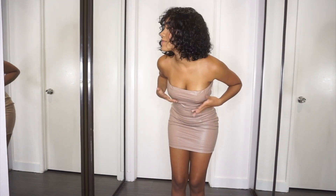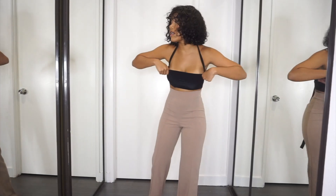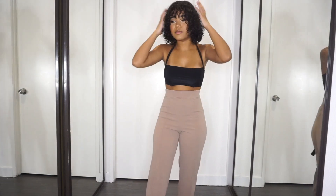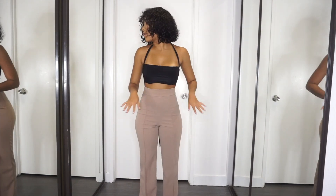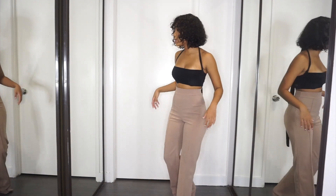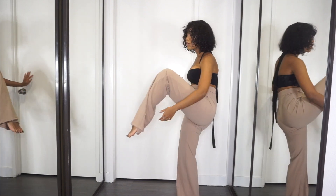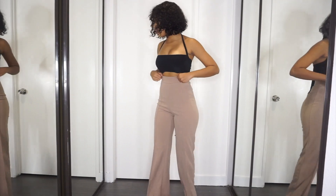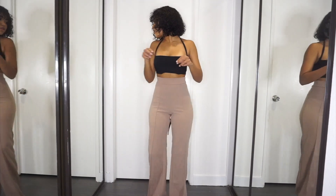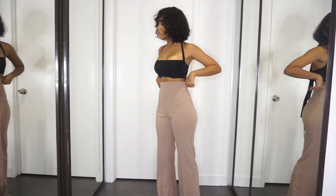Next outfit — this top is old and not part of the haul, but the pants are. They're so long — look at this. But if I wear heels they'll be fine. I like the pants, I think they're cute. I got these in an extra small. I actually really like them — I'd wear them out if COVID stops.